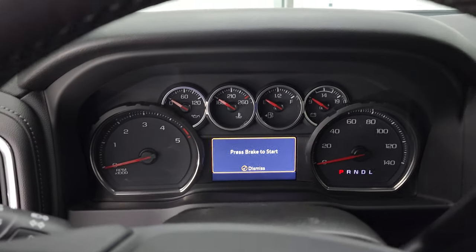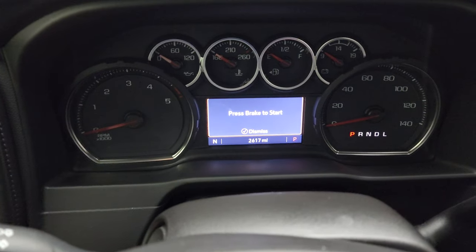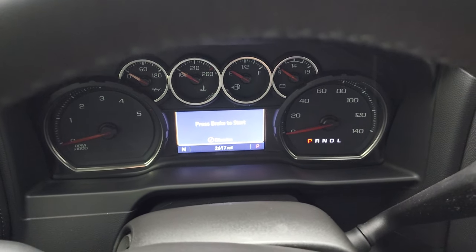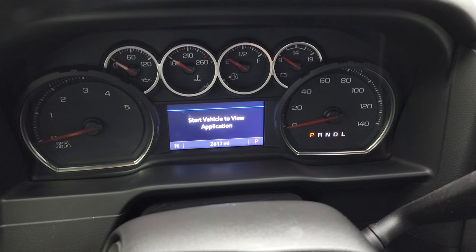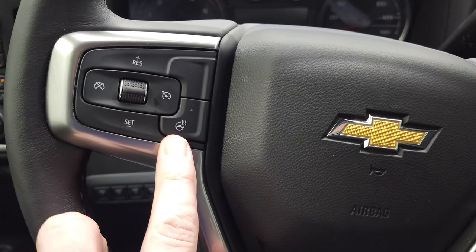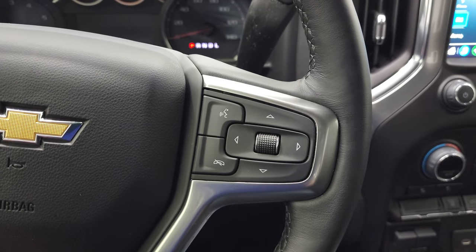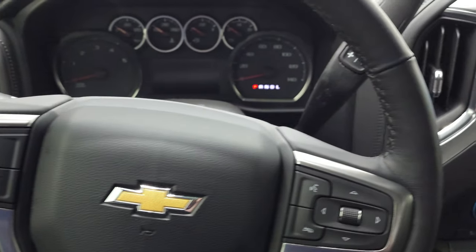Let's hop inside and check out the miles, radio and everything that this truck has to offer. So you can see this one has 2,617 miles. You do get a compass display, digital speedometer, all that good stuff. Instrument cluster is very nice and clean. Comes with the heated leather-wrapped steering wheel. Bluetooth and information center controls on the right and cruise controls on the left. Does have audio controls on the back of the steering wheel.